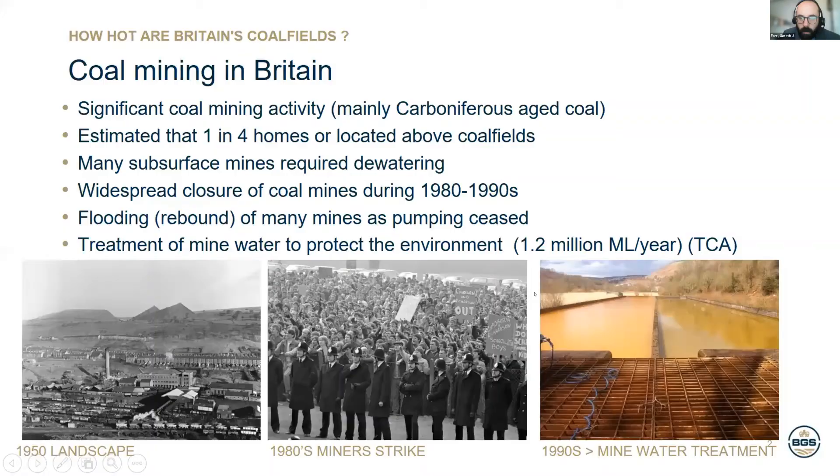Coal mining in Britain — a brief synopsis. There's been significant coal mining activity of mainly, but not entirely, carboniferous aged coals. It's often stated that one in four homes is believed to be located above a coalfield. Many subsurface coal mines now, since closure, require dewatering — if not just to control mine water discharges or to protect overlying drinking water aquifers. There was widespread closure of mines in the 80s and 90s, and as the pumps were turned off, many mines were allowed to refill with water, creating a potentially large resource of otherwise unusable water, often with less favourable chemistry.